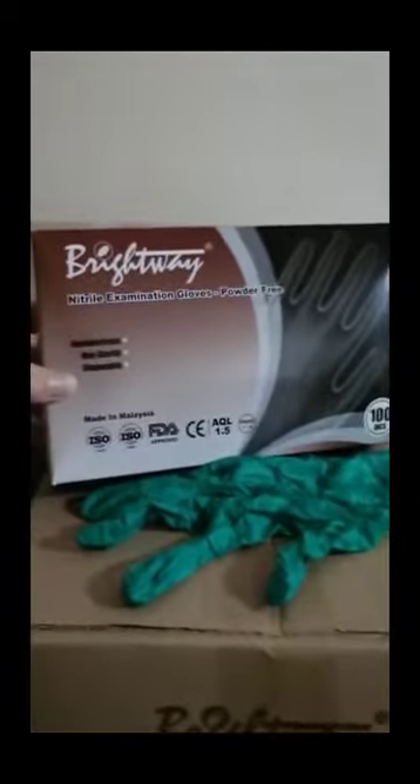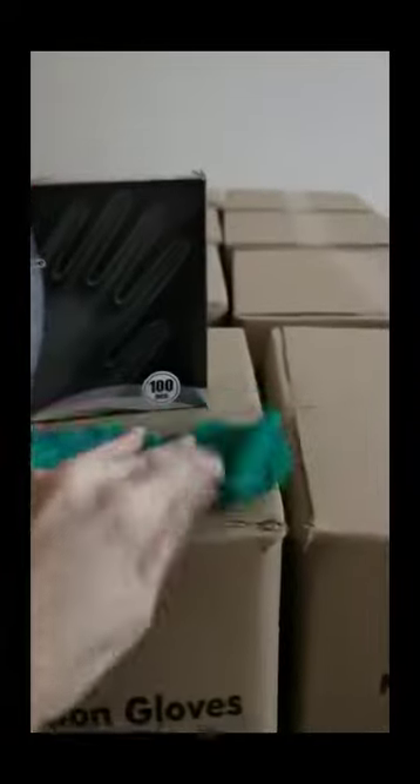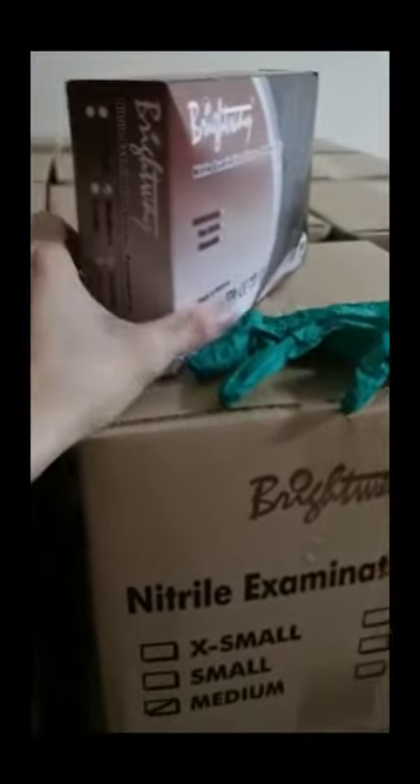Made in Malaysia, this is our Malaysia exclusive brand. We have now the green color glove. We have 1000 boxes, 100 curtains over here — this is the medium size. And this row, we have the large size.